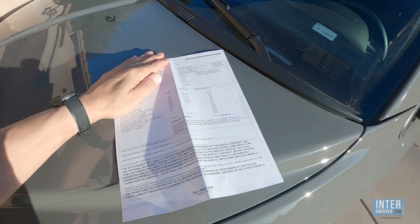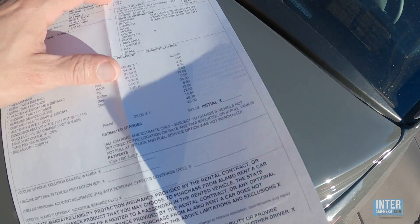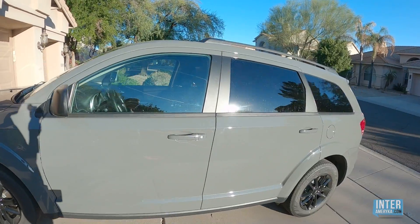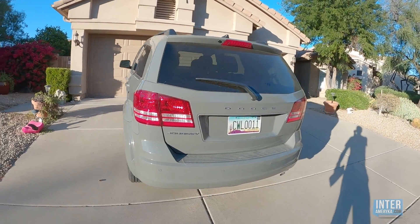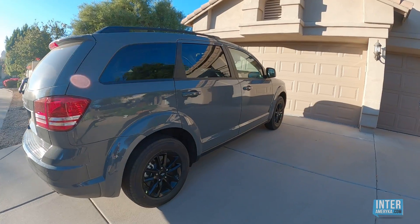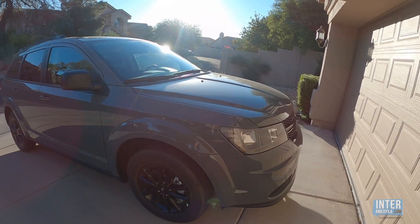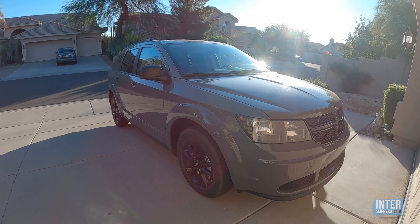Jak teraz wyglądają koszty wynajęcia takiego samochodu? Za ten samochód za 6 dni zapłaciłem 542 dolary 58 centów. Samochód wynająłem w wypożyczalni Alamo na lotnisku Phoenix. Cena troszeczkę jest za wysoka — taki samochód powinien być tańszy, jakieś 80-100 dolarów za dzień. Ale wynajem był w okresie święta dziękczynienia, czyli podczas amerykańskiego długiego weekendu, i dlatego ta cena jest troszeczkę wyższa. Samochód jest nowy, komfortowy i jestem z niego zadowolony.